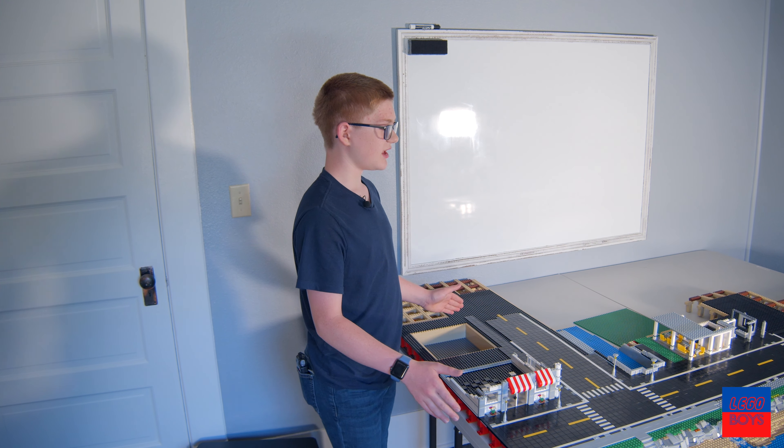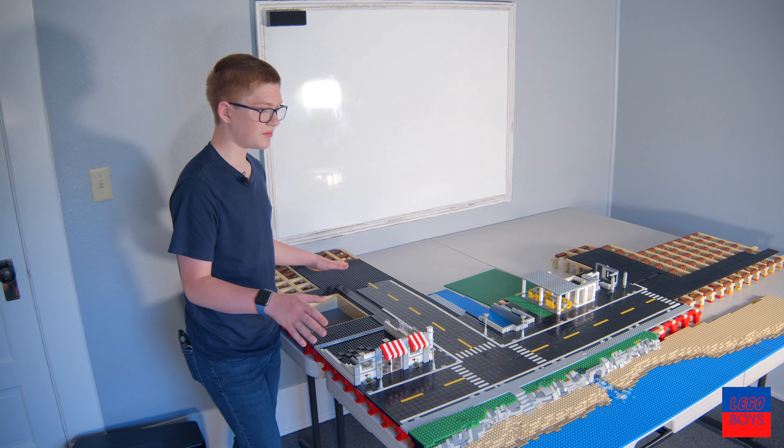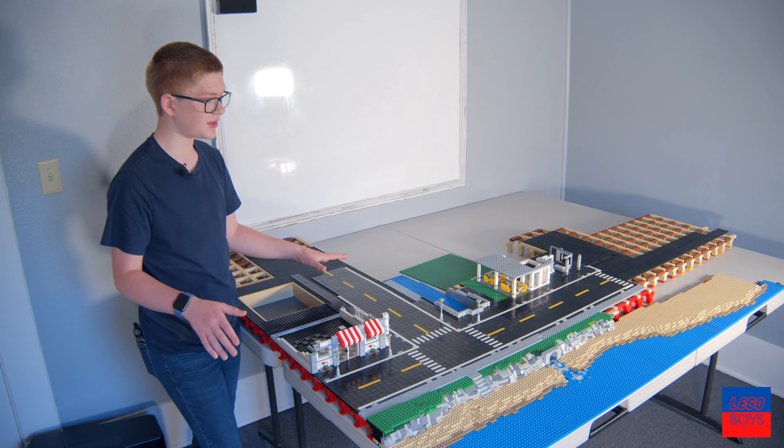Welcome to part one of a series on LEGO City. This is a new LEGO City currently in development. We have a couple things done and that's what we're going to talk about in this video.